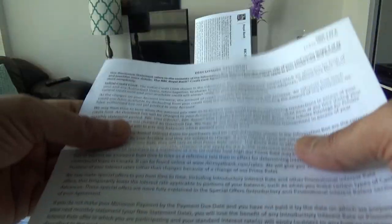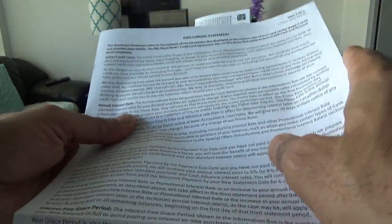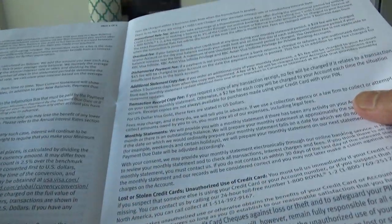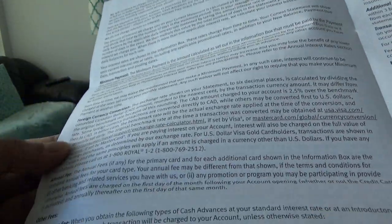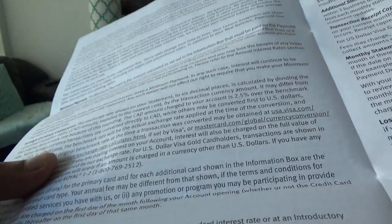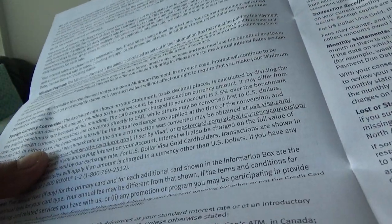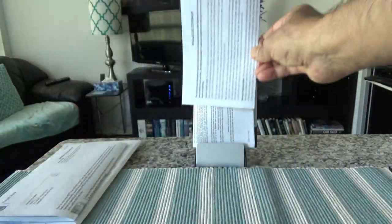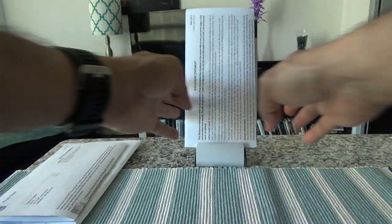The next piece is the disclosure statement, which talks about interest rates and transaction fees, dishonored payment fees, and foreign currency conversion fees — which is 2.5% for this card, just like most other Canadian credit cards. Only a few Canadian credit cards do not charge any foreign currency conversion fee, which you'll find listed on my YouTube channel.